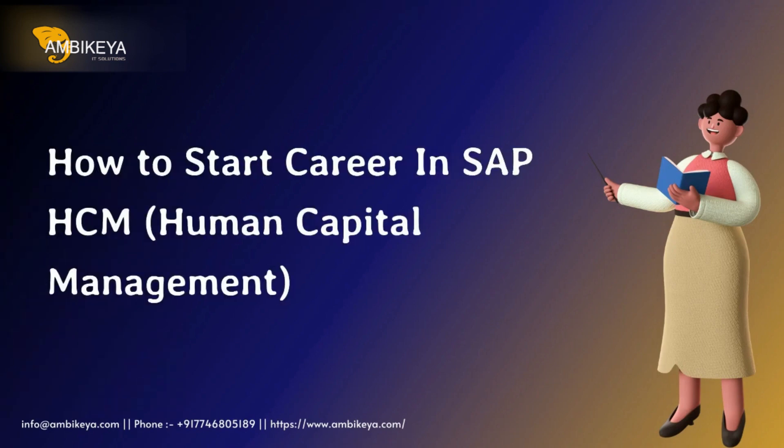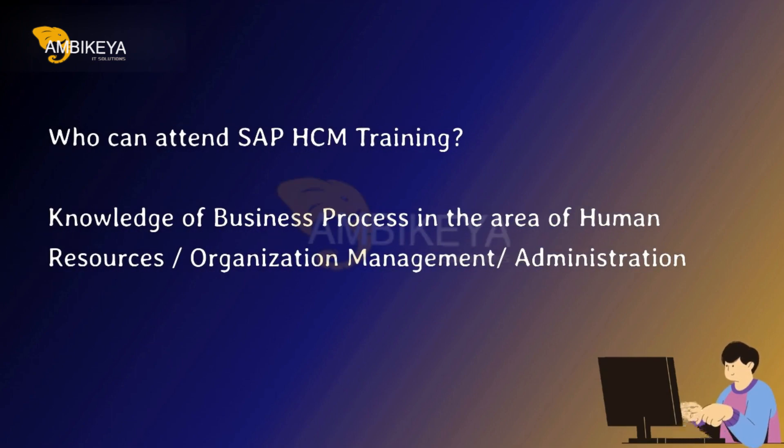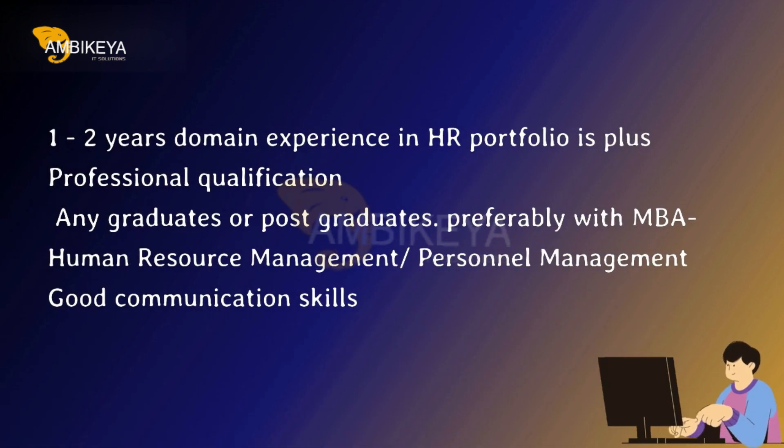How to start a career in SAP HCM — Human Capital Management. Who can attend SAP HCM training? Knowledge of business processes in the area of human resources, organization management, and administration. One to two years of domain experience in HR portfolio is a plus. Professional qualification: any graduates or post-graduates, preferably with an MBA in human resource management or personnel management, and good communication skills.